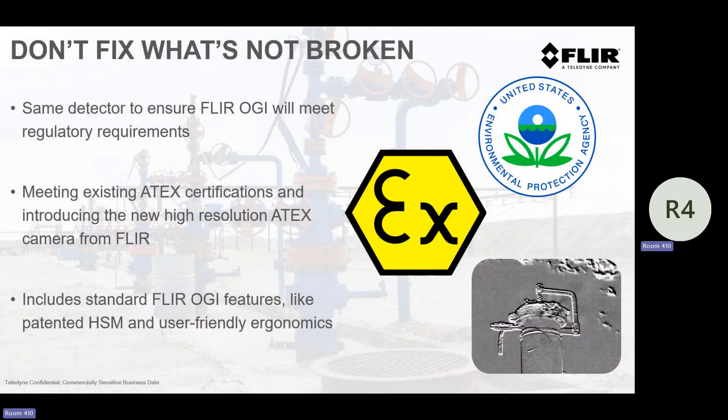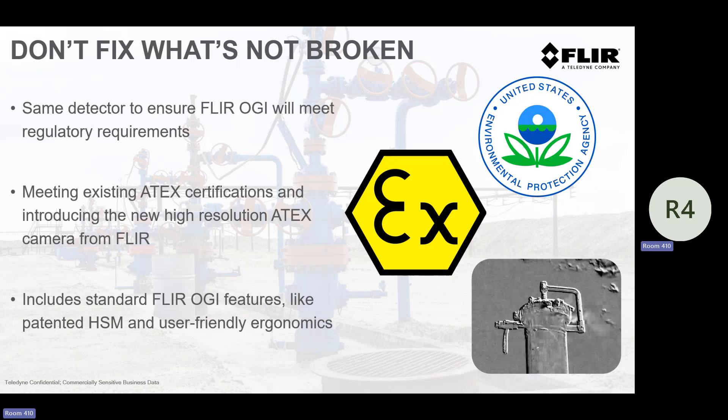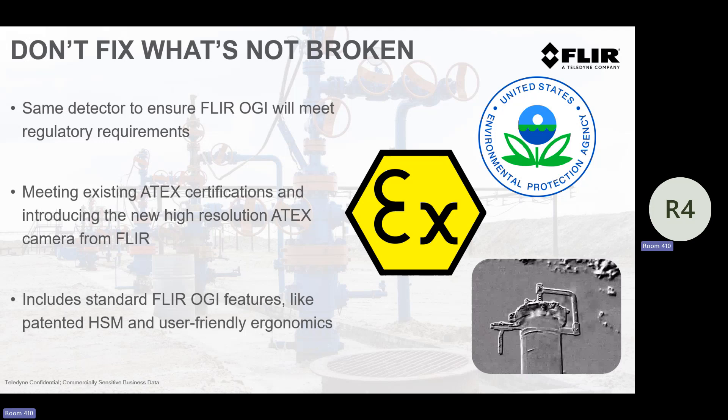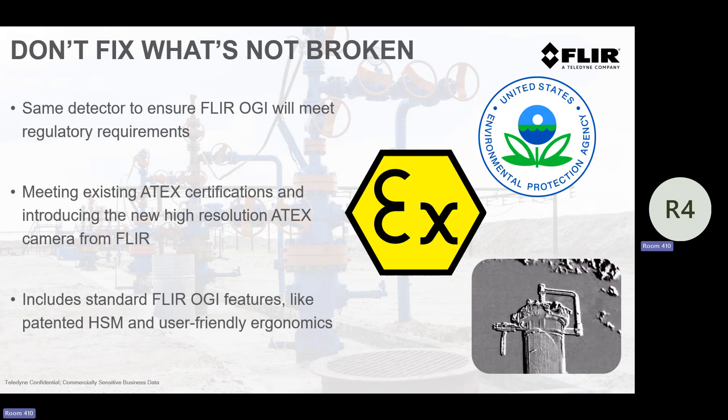We didn't want to fix what's not broken. This was from you — from the operators. Make sure that it meets EPA. Don't change the detector — the engine, the core, the detector of the camera is the same. I'd compare it to: if you have a 10 or 15-year-old Tahoe and you go buy a new Tahoe, the engine hasn't changed a lot, the transmission hasn't changed a lot, but what used to be a dial is now a touch. We also ensured it consistently has the ATEX third-party Class 1 Div 2 certification, and the highly appreciated high-sensitivity mode — the most knocked-off patent we have — is still there and unchanged.